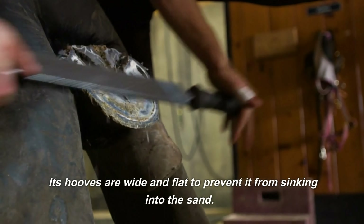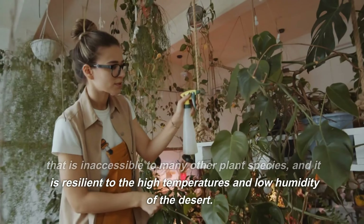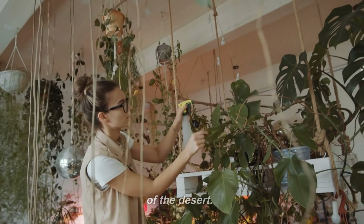The desert flora is no less fascinating. The date palm, for instance, has been a staple for the Saharan people for centuries. It provides food, shelter, and material for crafting. Its deep root system allows it to tap into groundwater that is inaccessible to many other plant species, and it is resilient to the high temperatures and low humidity of the desert.